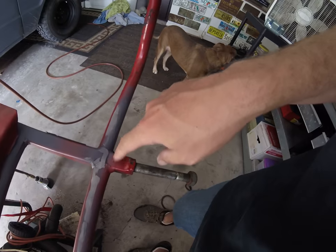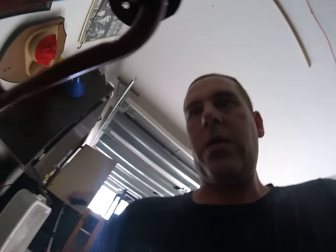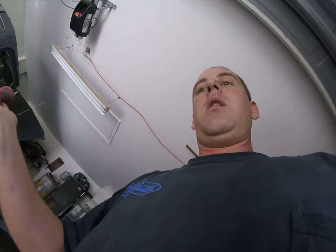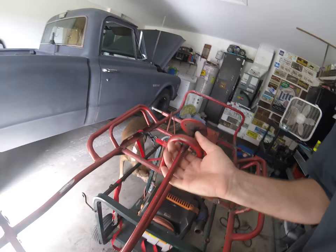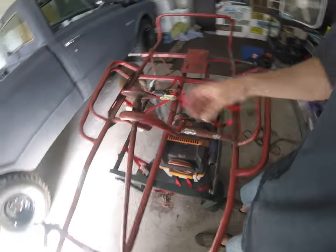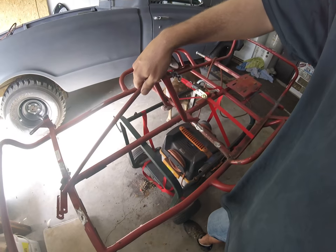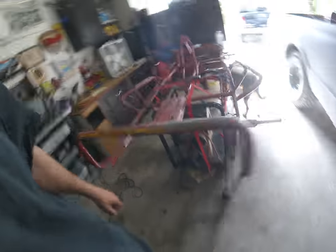I'm probably going to end up putting it here, cutting these off, cutting those off, putting some axle hangers on there, and making it a live axle. This was a 2-seater and I'm going to make it into a 1-seater by putting this here — this was here for 2 people, putting it here for one big person like me. So this is going to be my personal go-kart.